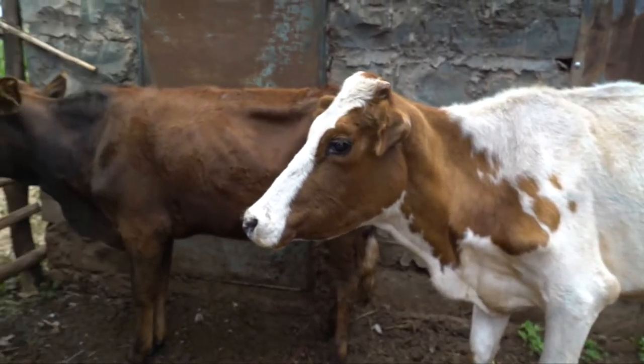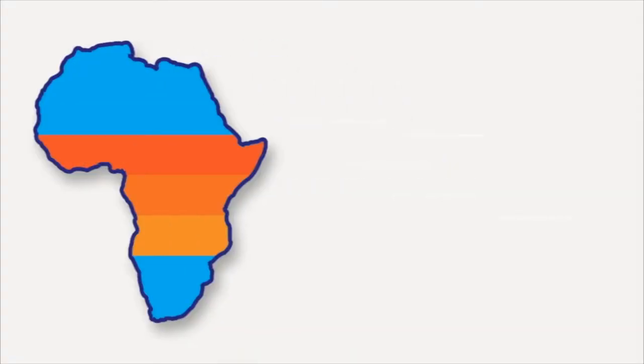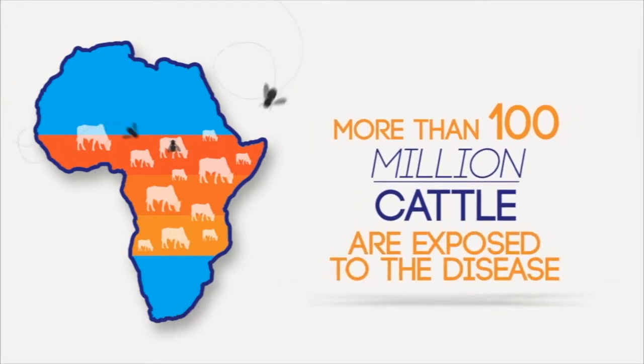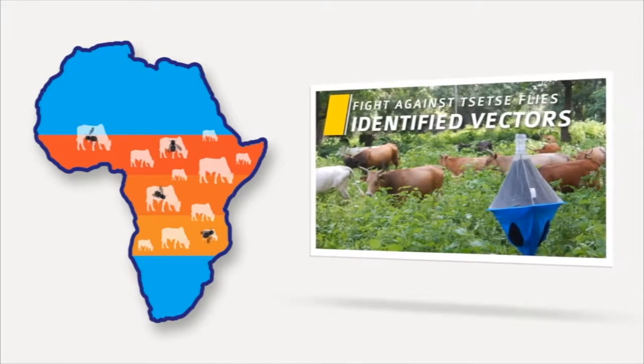In cattle, the condition known as Nagana is a wasting disease spread by the bite of the tsetse fly. It causes prolonged suffering and often results in death, and it has hit the livelihoods of many cattle owners and their families in Africa.